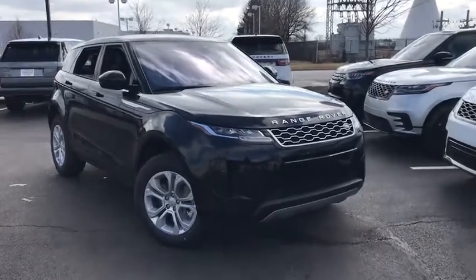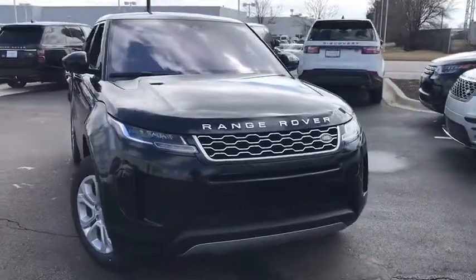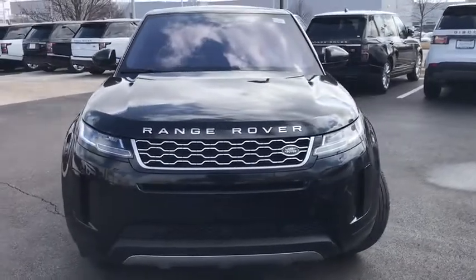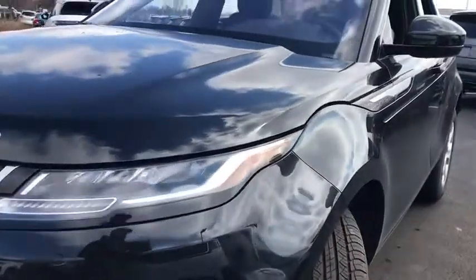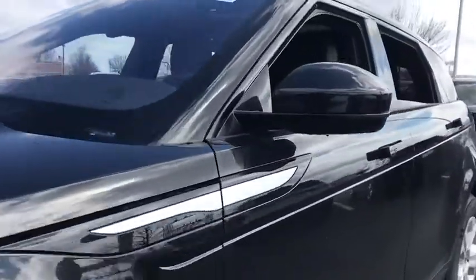Take a ride in the 2020 Land Rover Evoque. The Range Rover Evoque is the lightest and most fuel-efficient Range Rover to date, continuing our commitment to environmental sustainability. Here are some of this vehicle's great options.